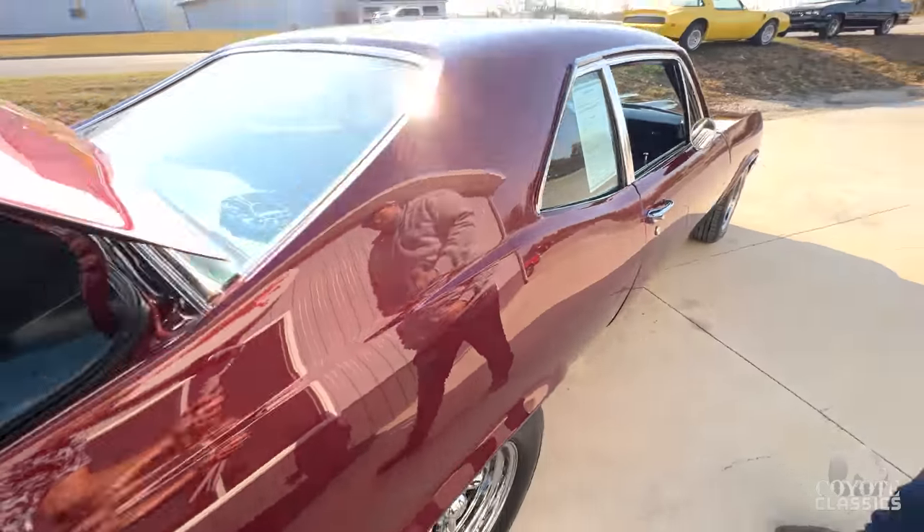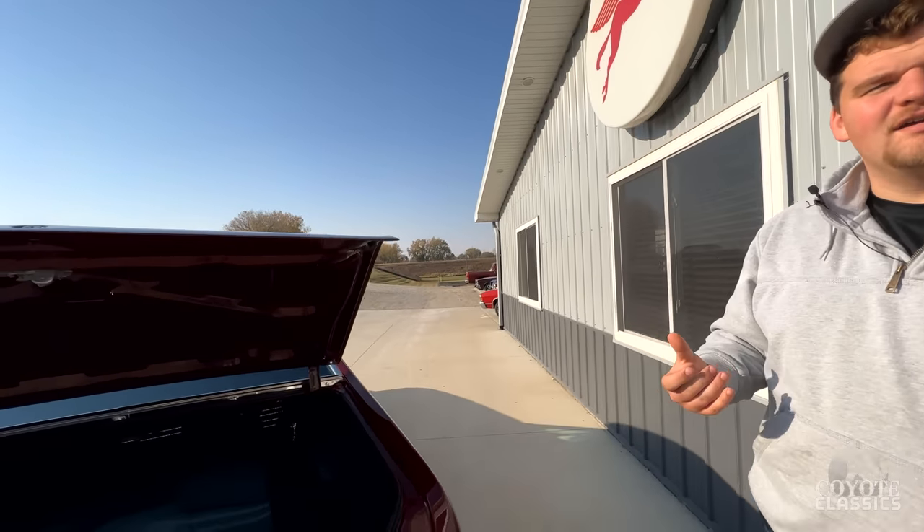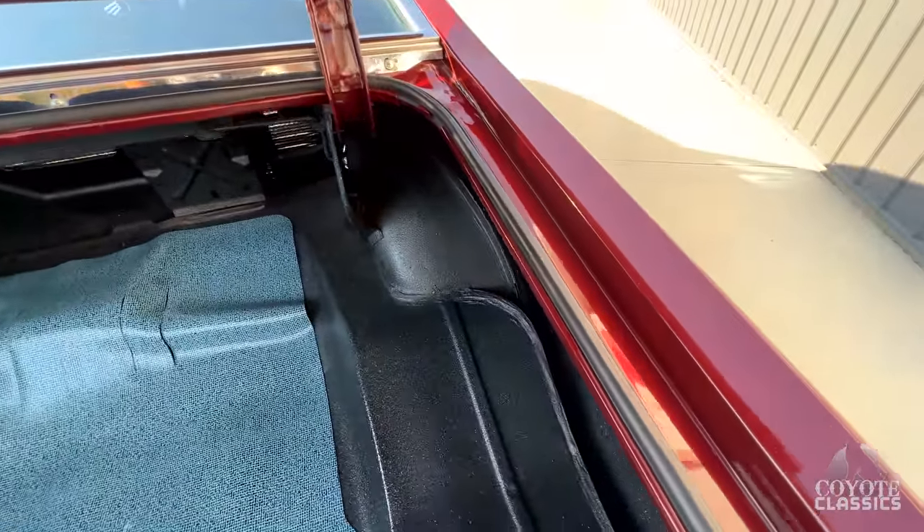This color — I called it burgundy and you could call it that, but it's almost like a wine color, like a red wine, like a deep... it's beautiful. It's a little different than some of the burgundies I've seen.